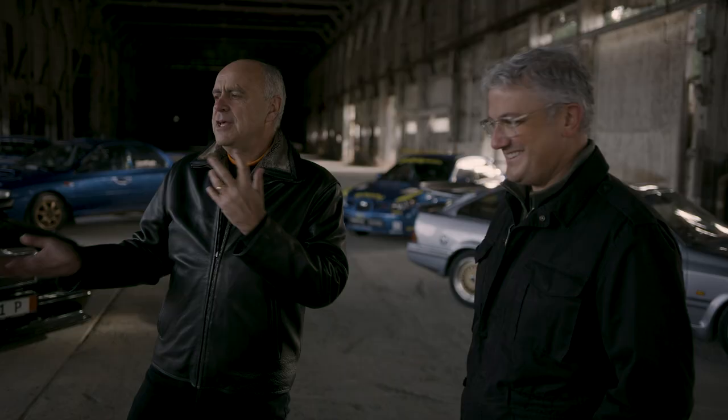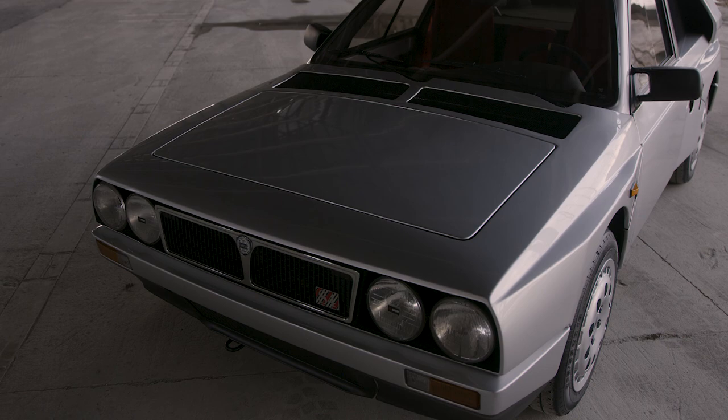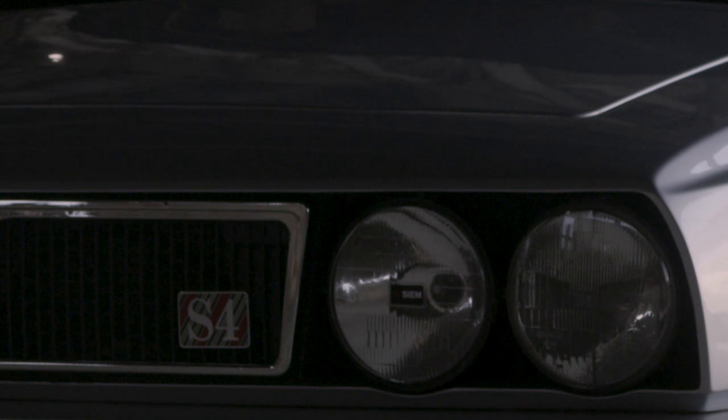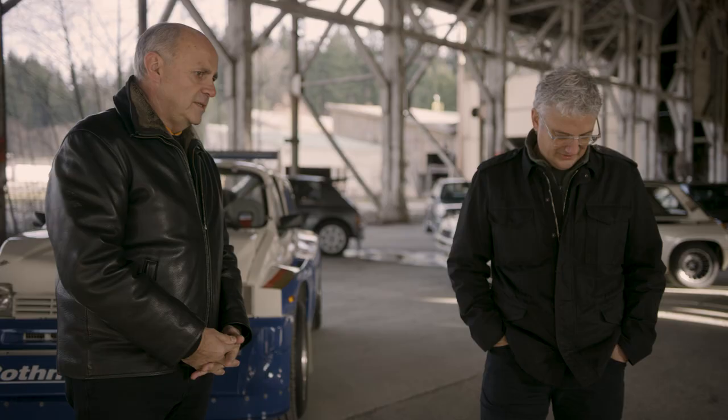So the collection is not about absolute perfection — it's much more about representing what the cars are. This car actually has both a turbo and supercharger. Unfortunately, this car was one of the ones that helped bring the end to the Group B era with the crashes, and unfortunately a few fatalities. And that just ended the Group B era — we're talking about mid-80s, is that right?